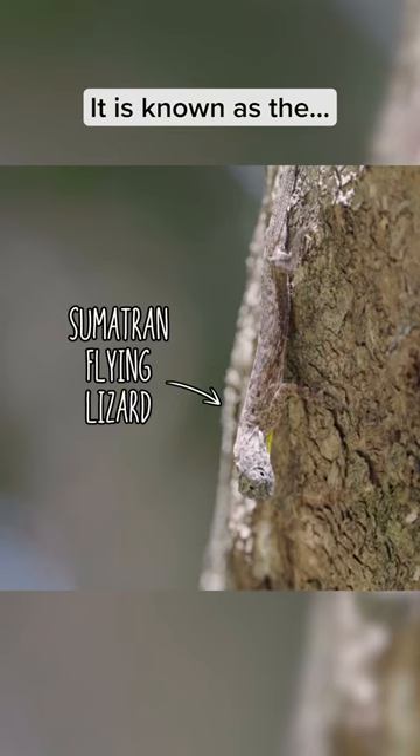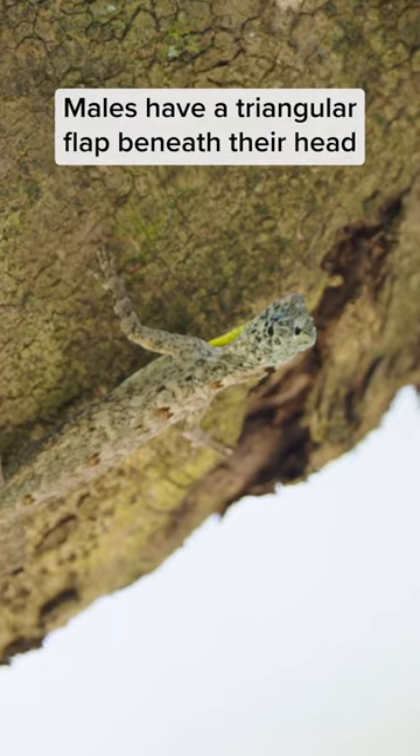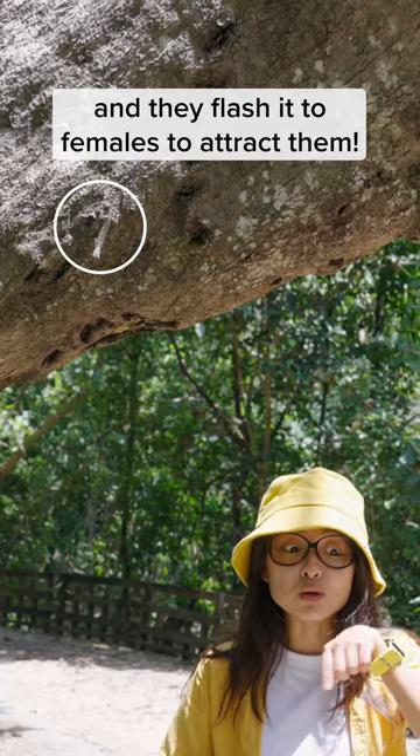We found yet another dragon. It is known as a Sumatran flying lizard. Males have a bright triangular flap beneath their head known as a gula flag, and they use that to flash it to females to attract them.